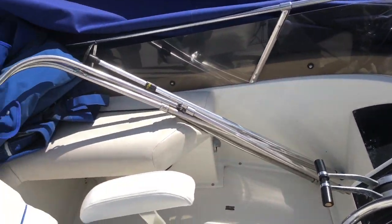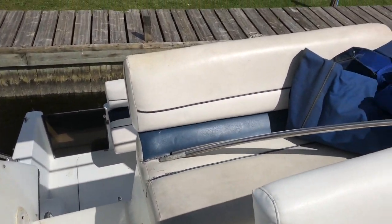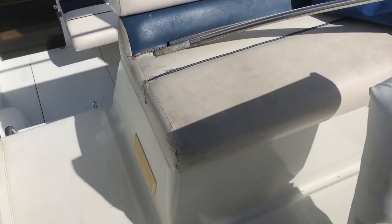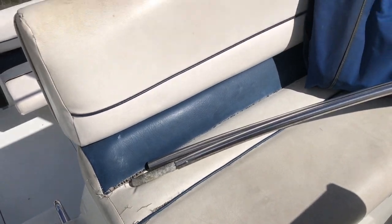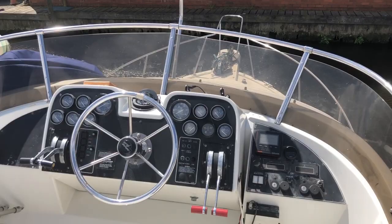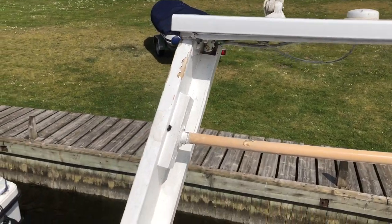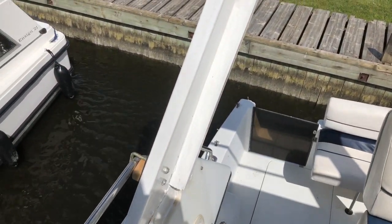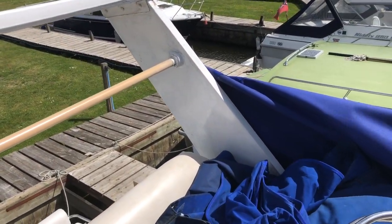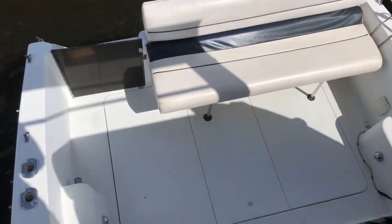Here we are on the flybridge. There's also a framework for a canopy up here, which I assume is for a cover. The upholstery has some wear in places — it's priced with the condition in mind. The radar arch has been made out of wood rather than stainless steel, so something similar would need to be replaced. There's a good overview of the cockpit space from up here as well.